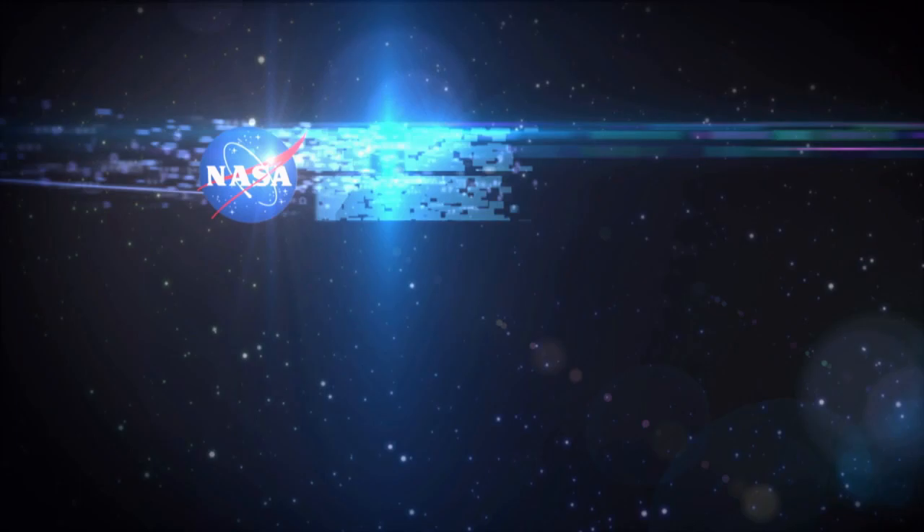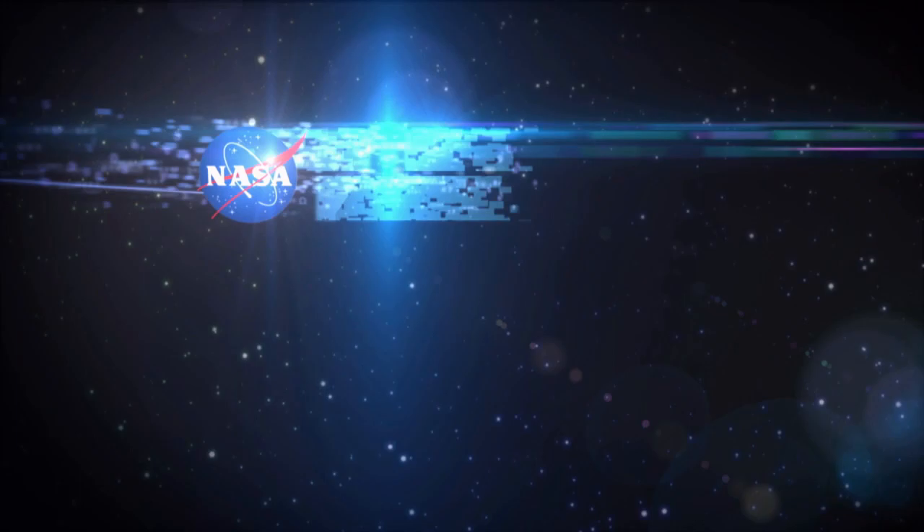Please join me in thanking Kevin Reynolds for an excellent seminar. Thank you very much.